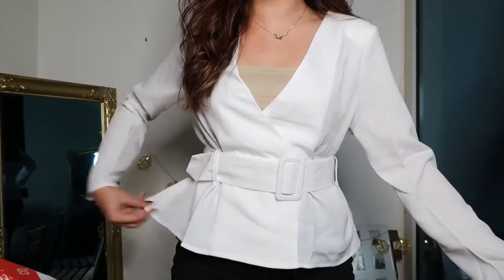So, next up — right after this white top I wanted to try a black top that I got. I was so excited for this one. Basically, I ordered a nice silky square-neck top with buttons down the middle. This is what I got...